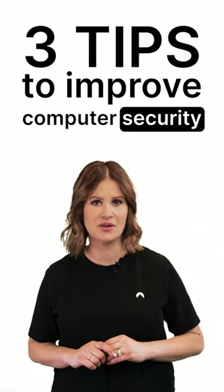Is improving your cybersecurity on your New Year's resolution list? No? Let's change that. Here are three quick tips to improve your computer's security.